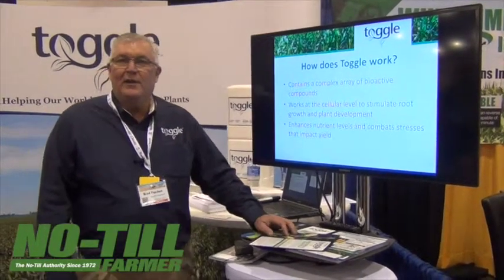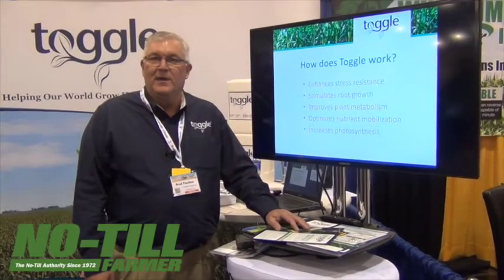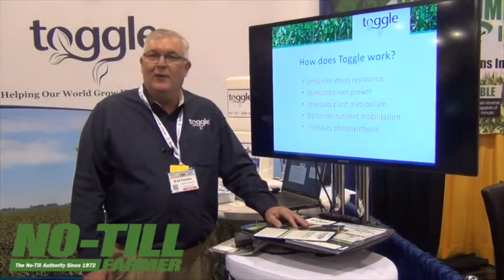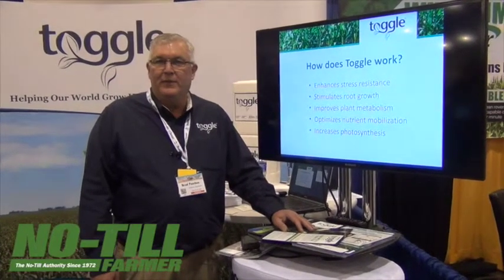So brand new technology — our company has been in high value crops for the last 25 plus years, and this is the first time we're bringing this new technology into the row crop market. Give Toggle a look as you put your programs together for the 2015 season.